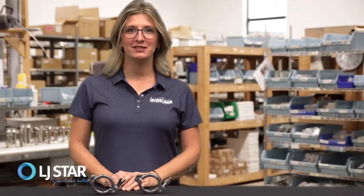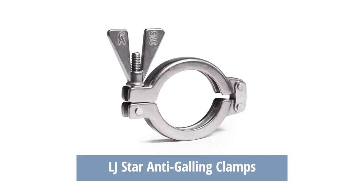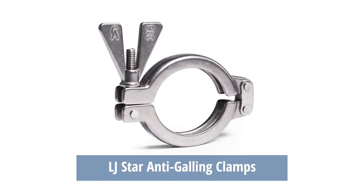To keep your process running smoothly, LJSTAR offers anti-galling clamps where the nut and bolt are made of dissimilar materials so that adhesion or galling is less likely to occur.